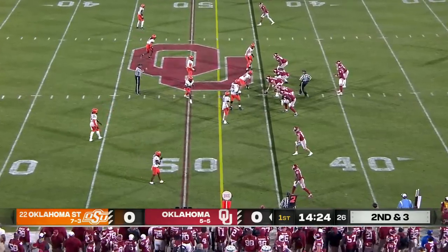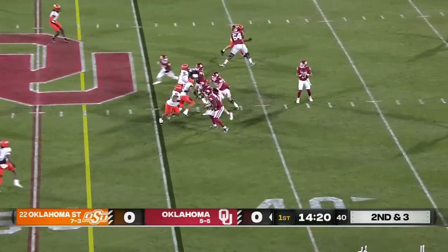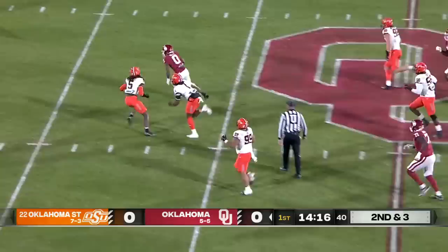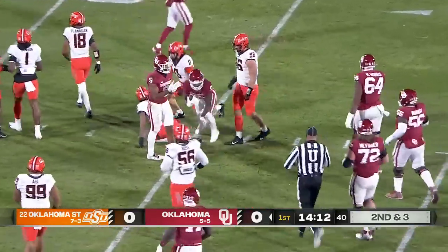You've got that easy throw to Marvin Mims, and a nice pickup on first down. Gabriel to throw again, off play action, checks it down to Gray, got a first down, and Gray is loose inside the 40, and down to the 35-yard line.